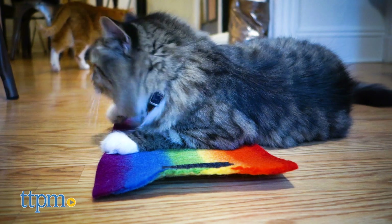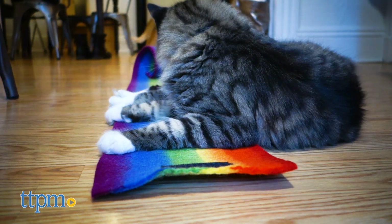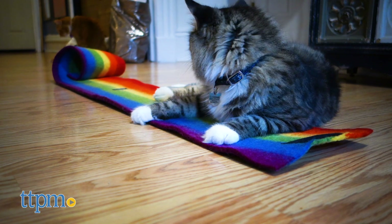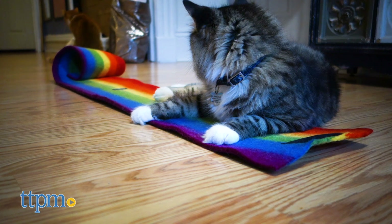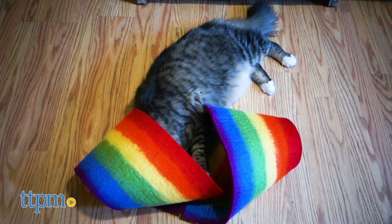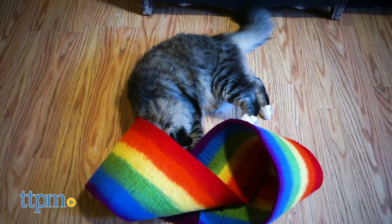Whether you choose to twist it up or decide to lay it flat, the Kitty Twister is a one-size-fits-all product, entertaining and engaging for any age, from kittens to tweens to even the most geriatric of cats. And with 5 different colors and patterns, you get to take your pick as to which twist will look and work best in your home.